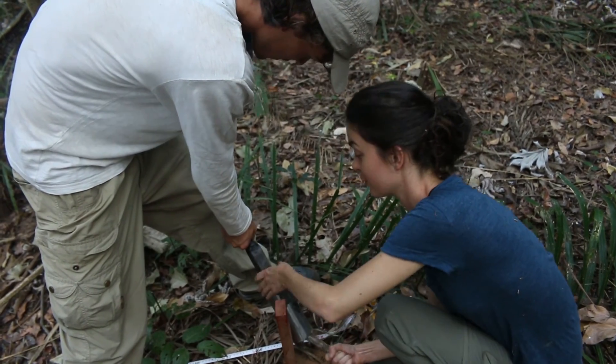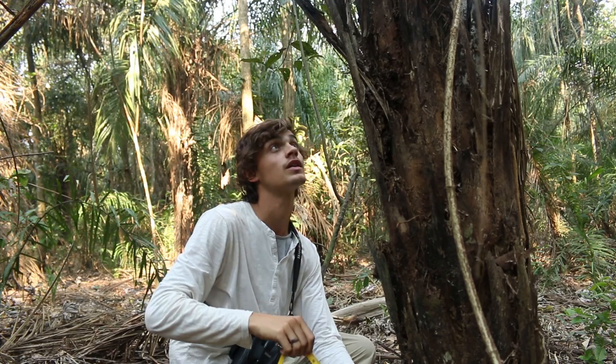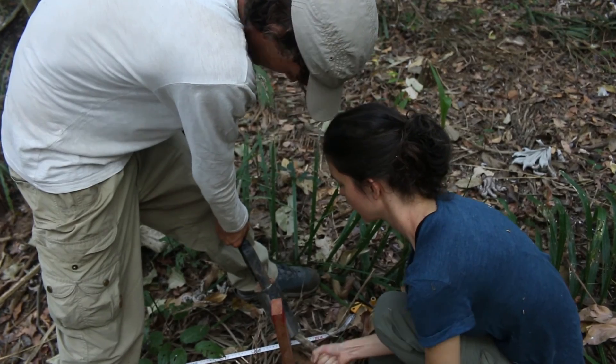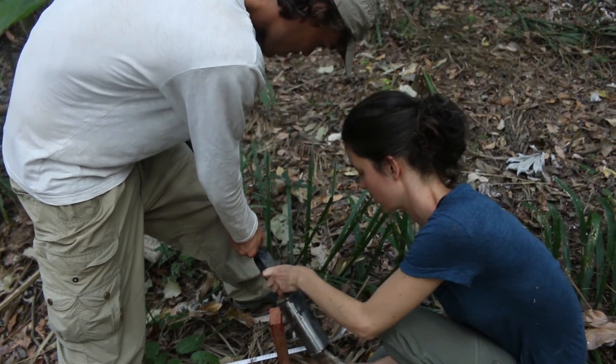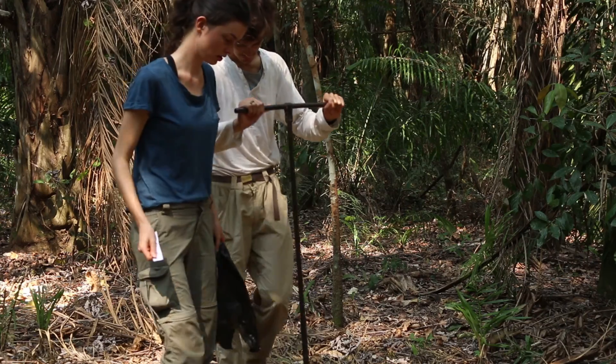We are doing a lot of field work together where we have set out plots in the gallery forest and the forest islands. We are measuring all the Motakool palms in our plots, and we can help each other with our research.